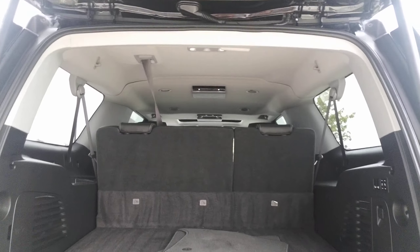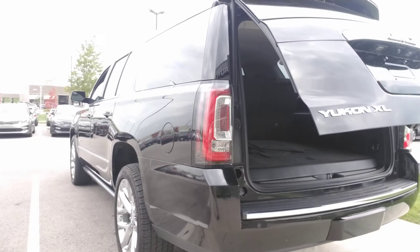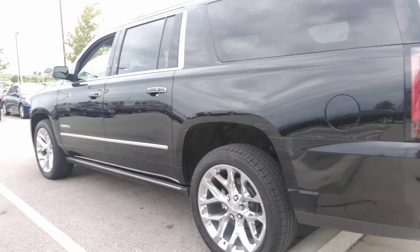So hopefully, Andrea, this helps give you a better perspective of what this vehicle looks like. You do also have rear park sensors back there as well. And just to give you a little bit of peace of mind, all our vehicles do go through inspection. It's already passed the inspection. It's had its oil change and detail done.